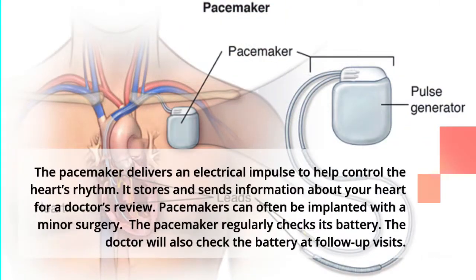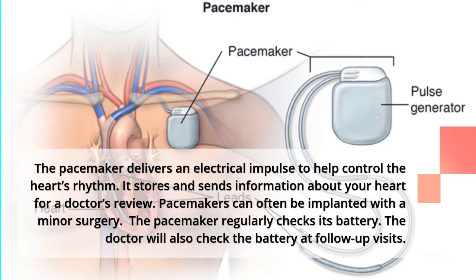The pacemaker delivers an electrical impulse to help control the heart's rhythm. It stores and sends information about your heart for a doctor's review. Pacemakers can often be implanted with a minor surgery. The pacemaker regularly checks its battery, and the doctor will also check the battery at follow-up visits.